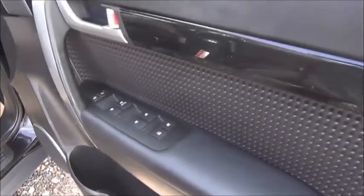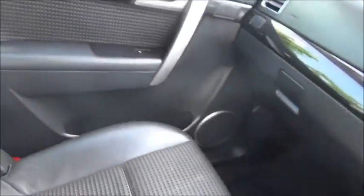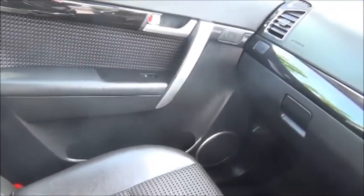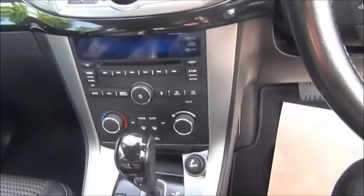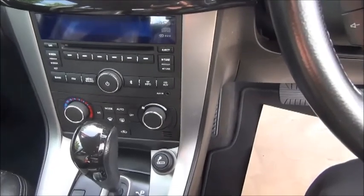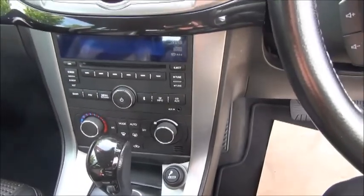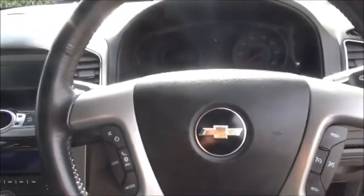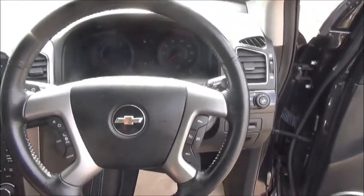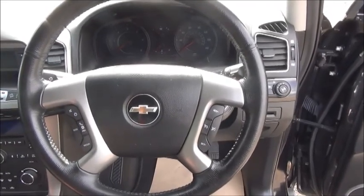Electric windows, door mirrors, storage, stereo and CD player, air conditioning, leather covered steering wheel, Bluetooth and cruise control.